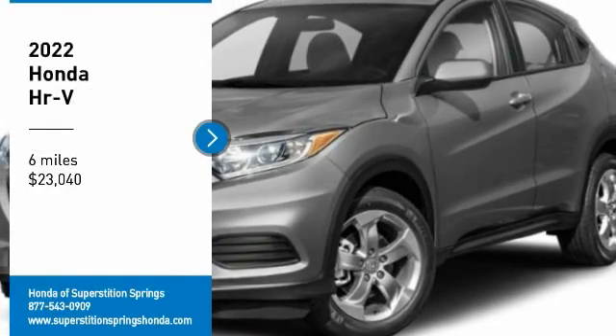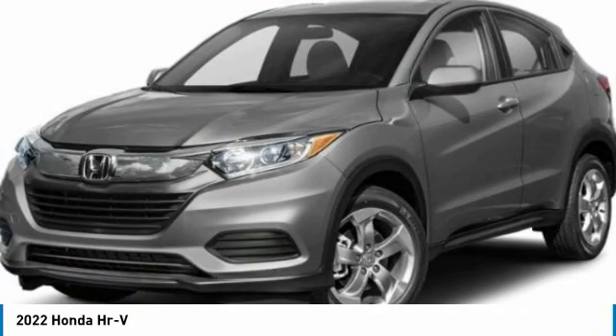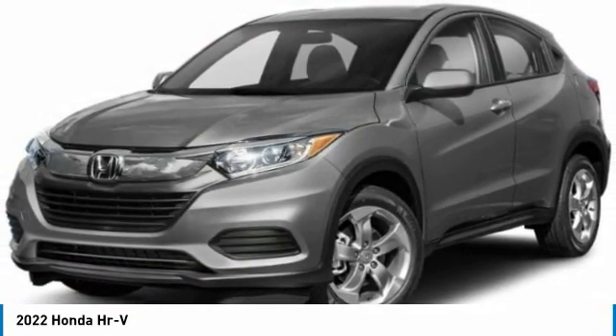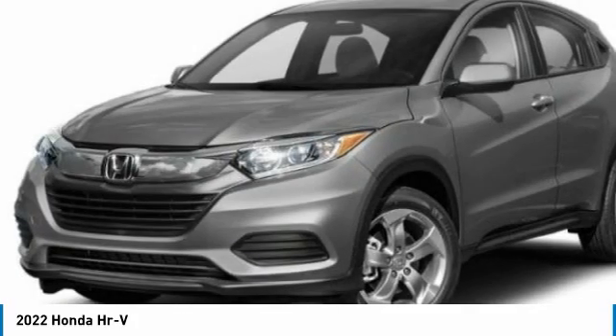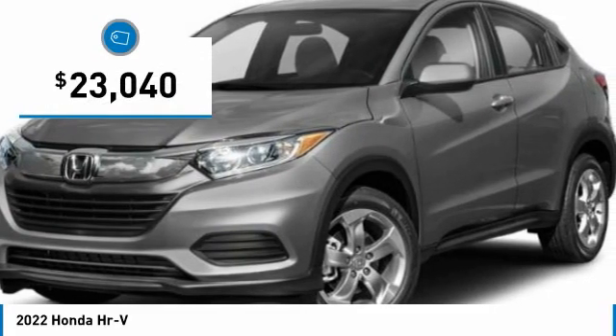Looking for the right vehicle? Check out the 2022 Honda HR-V. The HR-V has a good-looking exterior with a clean design. It comes with a well-tuned suspension and a handsome and flexible interior with tons of options to choose from, and is priced below $25,000.